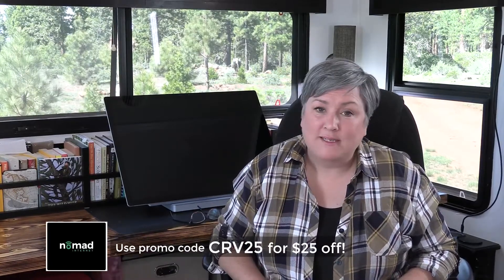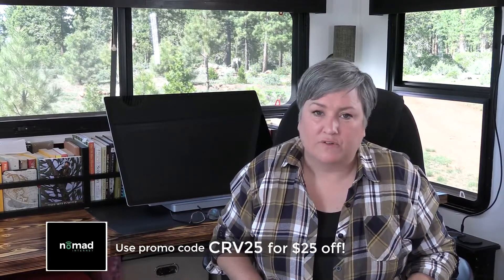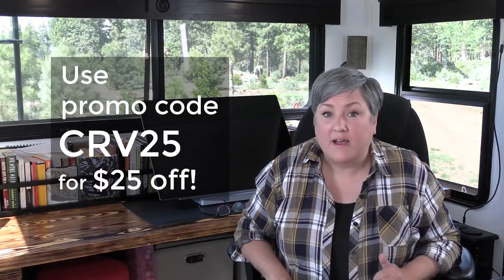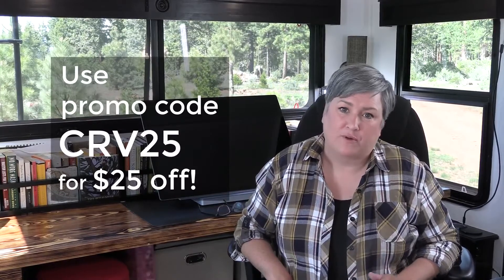If you need truly unlimited high-speed internet on the road, I say give it a try — it has been a complete game-changer for me. They're giving us $25 off if you use the code CRV25 at checkout, and they have a great team that will help you decide what plan is best for you. If finding affordable unlimited internet on the road has been the obstacle stopping you from living your dreams, I hope this video has helped. See you guys next Sunday — until then, have happy travels and be free.